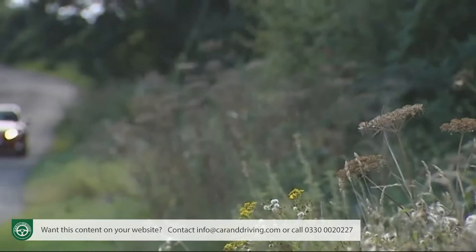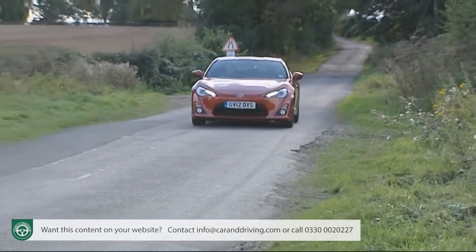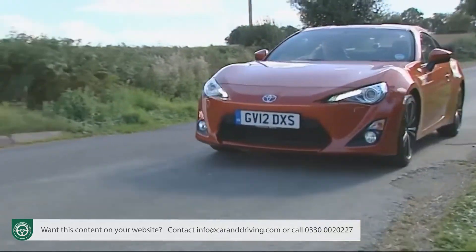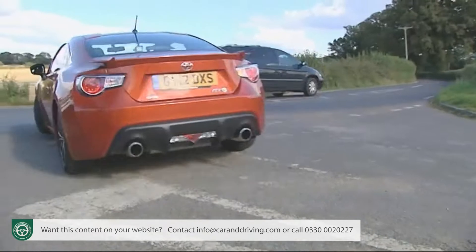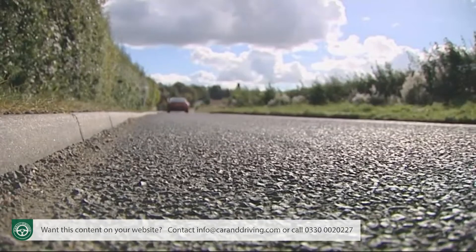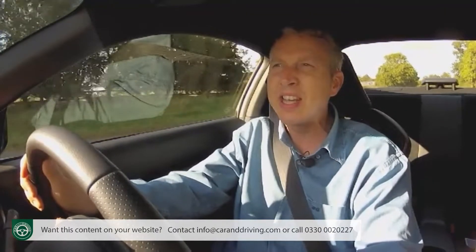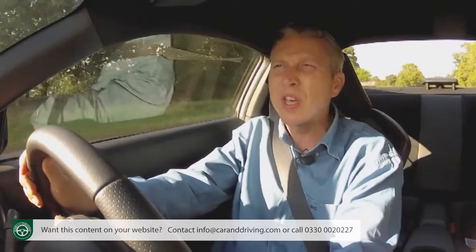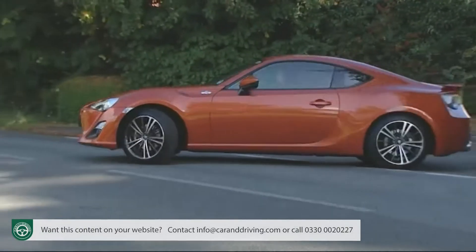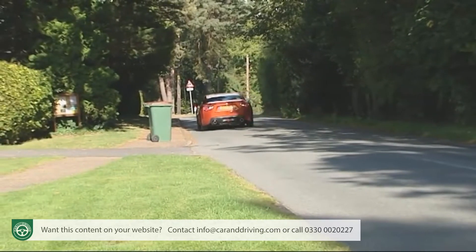The soundtrack could be better — chief engineer Tetsuya Tada says he wants to improve it — but it's pleasing enough to accompany a rest-to-60 time of 7.6 seconds on the way to a top speed of 140 miles an hour. That's around a second and 10 mph slower than a comparable two-litre turboed Volkswagen Scirocco or Audi TT, but don't be underwhelmed by those figures. This car isn't about numbers, lap times, or top-trumps comparisons.